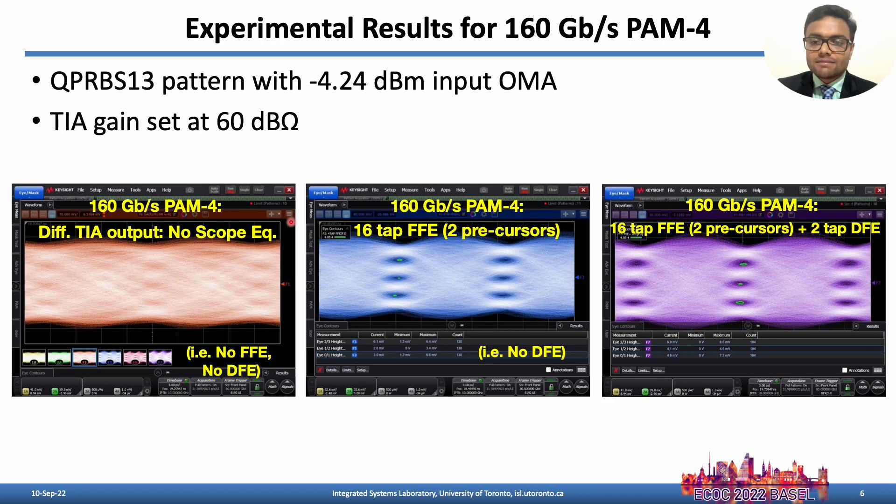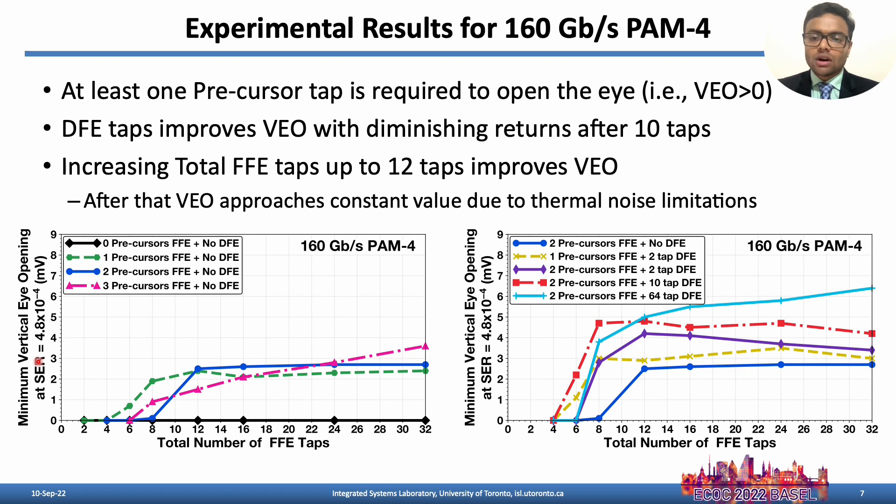160 Gbps PAM4 reception is achieved with QPRBS pattern with minus 4 dBm input OMA. The resulting eye diagrams with various FFE and DFE tab settings are shown. The X-axis shows total number of FFE taps and the Y-axis shows the resulting vertical eye opening. It shows that at least one precursor tap is required, and up to 10 DFE taps and up to 12 FFE taps can be used to improve the vertical eye opening.